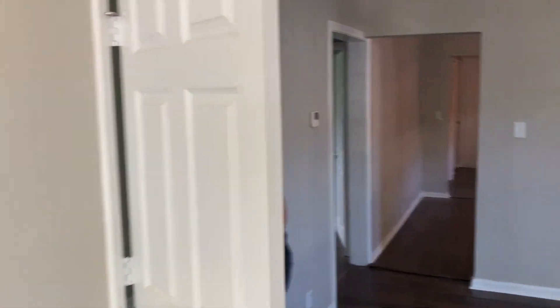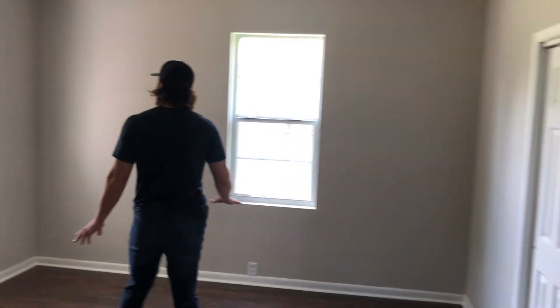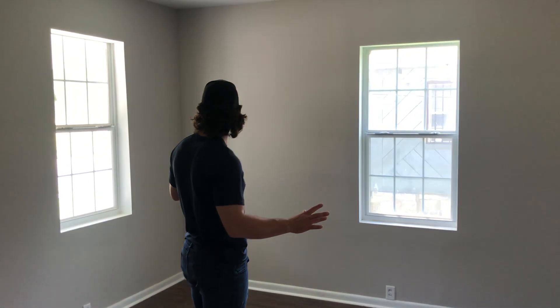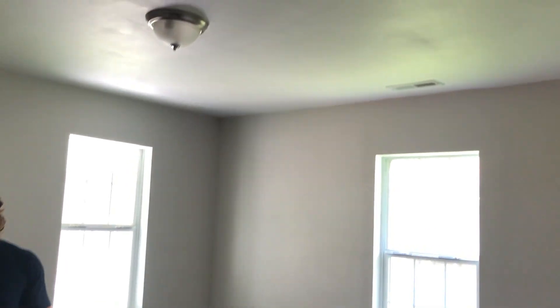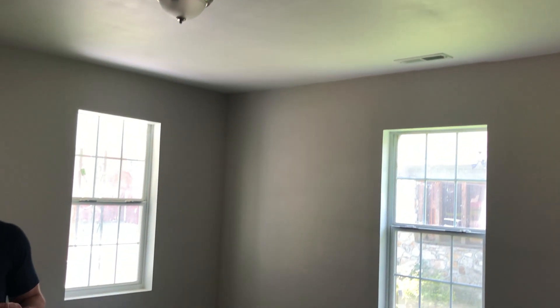So coming in here, first bedroom. Again, everything in here, guys, all new. New closets, new windows, all new flooring. Everything in here is brand new. New light fixtures.